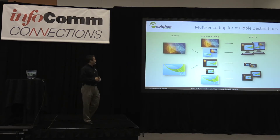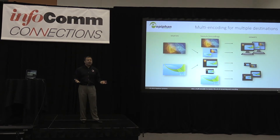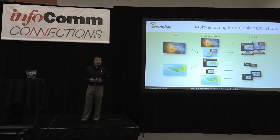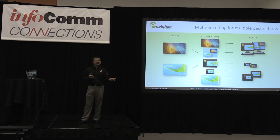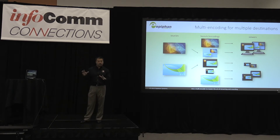So what I'd like to talk about today is multi-encoding for multiple destinations. More and more applications today involve not just one video stream — you're going to be taking multiple streams of high-definition video, and you're going to want to combine them in different layouts and different encoding schemes. And you're going to be viewing them on a lot of different things.